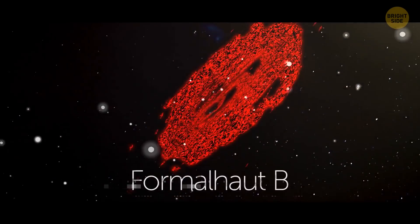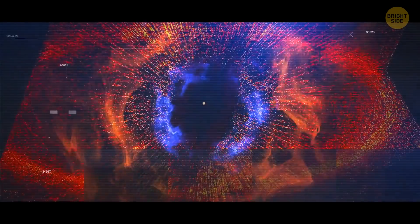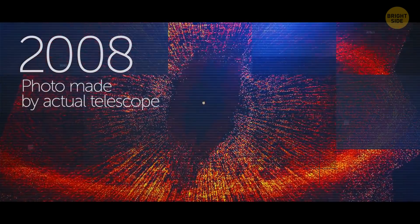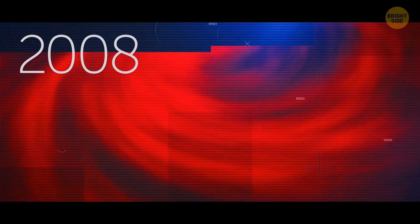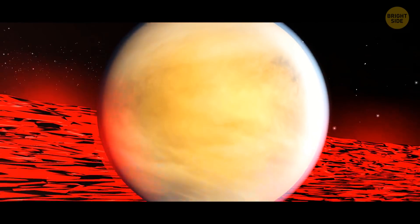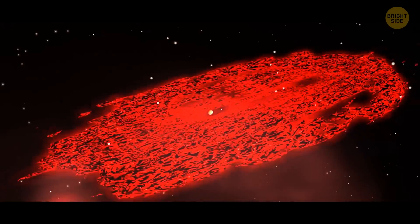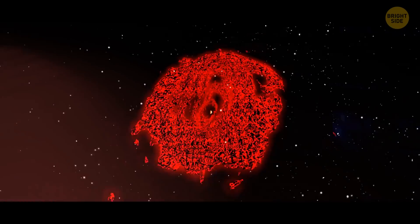The weird thing about Fomalhaut b isn't its name, but the fact that it doesn't exist. It was first photographed back in 2008 and was a sensation. Scientists believed it to be a massive exoplanet, but it turned out to have low mass, and it's falling to pieces of dust at the moment. It acts like a massive dust cloud.